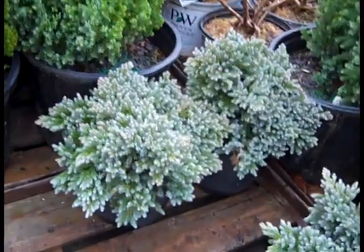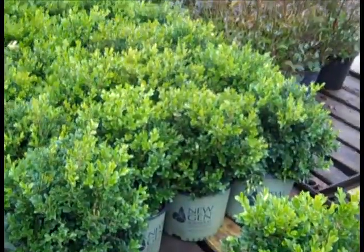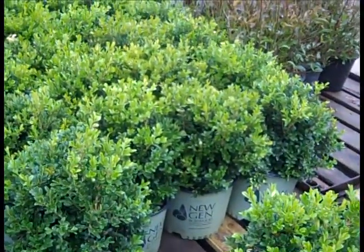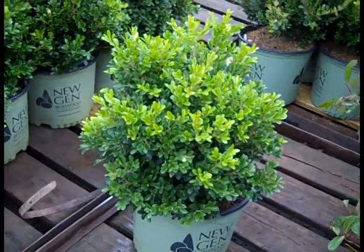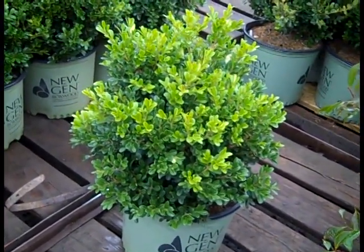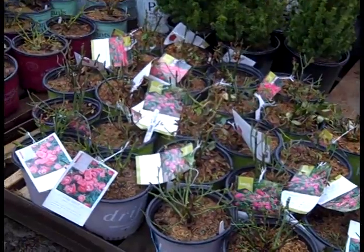We're looking at blue star junipers - these are three gallons, but we also have some nice tubes. You'll see these as a staple on the dock all season long. This one entered the market as a boxwood blight resistant series of plants. Here we're looking at independence - nice full heavy three gallons. We have both independence and freedom new gen boxwood. Here we have the 19 centimeter drift roses, the guys trimmed them up, looking good.